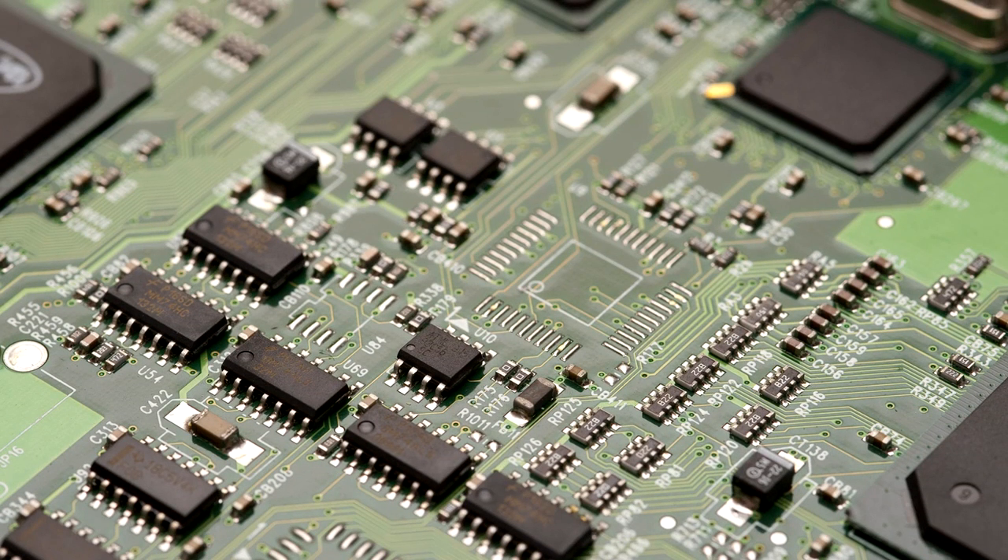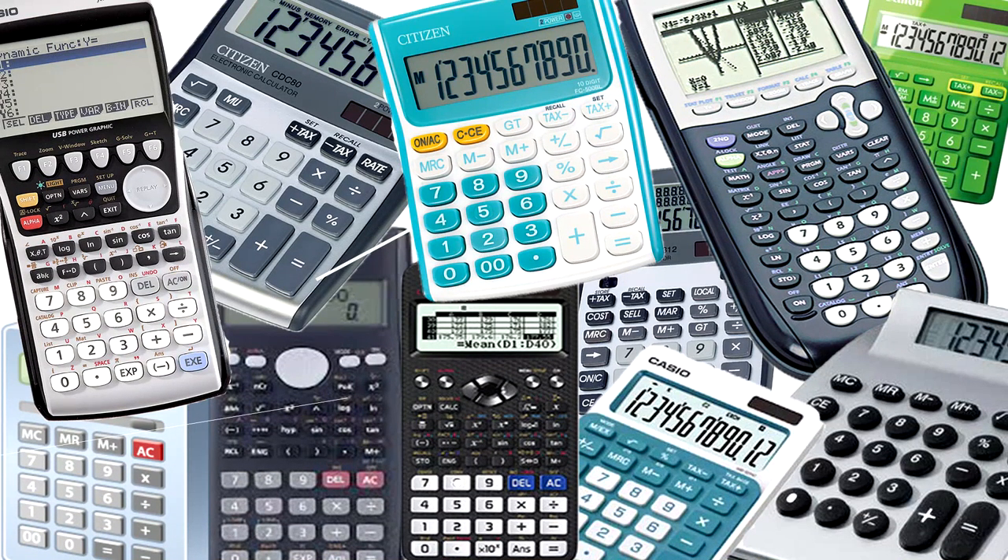Like all other electronic devices, calculators work by processing information in binary form. We're used to thinking of numbers in our normal base 10 system, in which there are 10 digits to work with: 0, 1, 2, 3, 4, 5, 6, 7, 8, and 9.